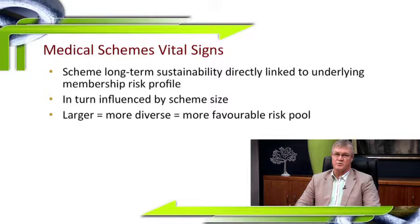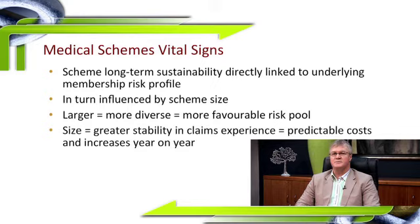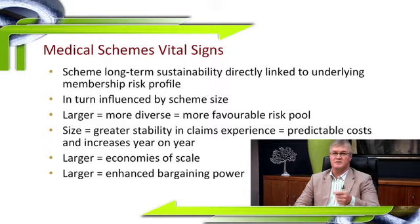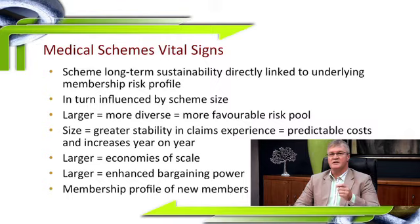Size also usually means greater stability in claims experience, which translates to more predictable costs and therefore annual increases. Large schemes derive economies of scale that leads to enhanced bargaining power with service providers and designated service providers, which is absolutely critical in the current environment. Schemes are also increasingly being selective about the new membership profile of members they take on.